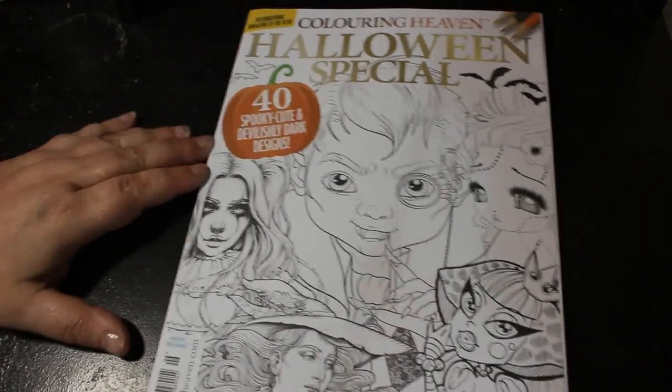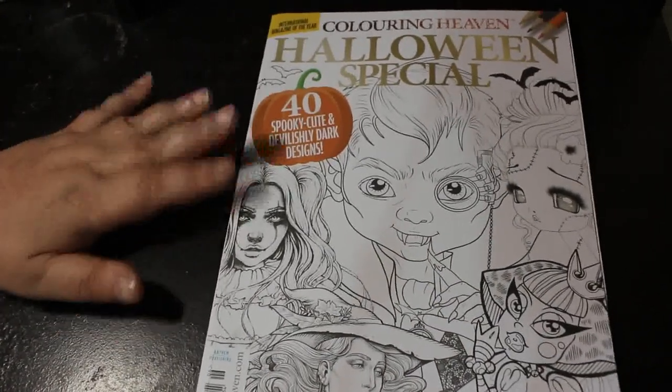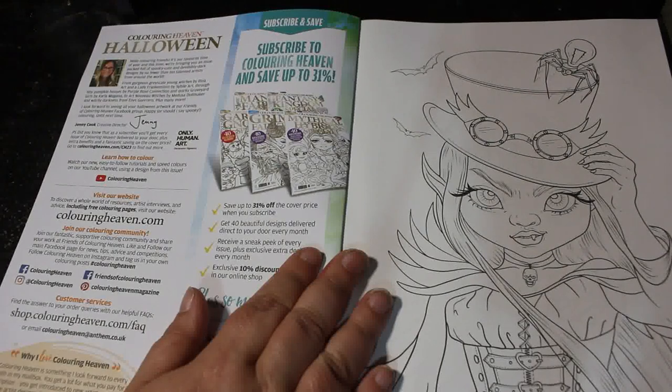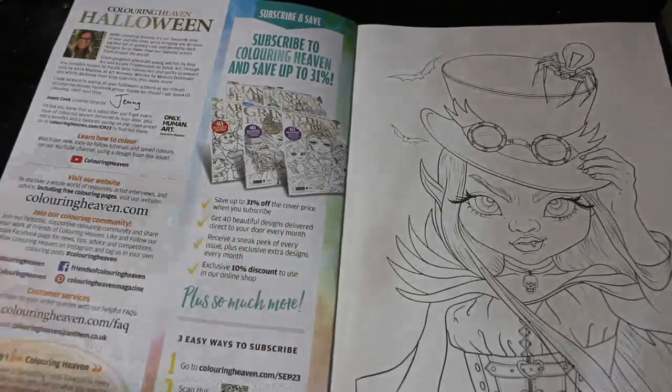So this is 40 spooky, cute and devilishly dark designs. In this one we've got Arena Art, Sibylle Art, Carla Magania, Medusa Dollmaker and Enes Guerrero, and more. So let's have a look.